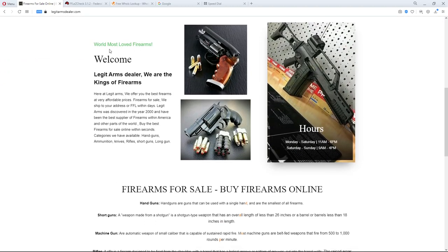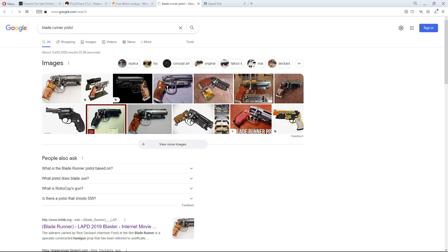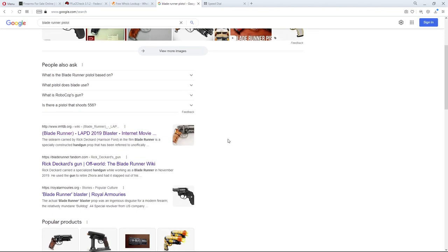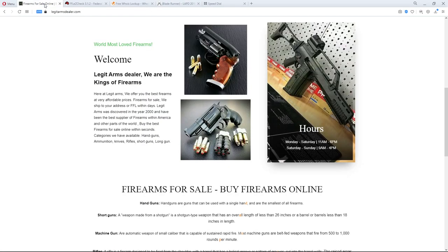It says 'world most loved firearms' — it should be 'world's.' Here's a picture of a pistol, and I recognize it — it's the pistol from Blade Runner. Notice the amber handle, aluminum bottom, and smooth top. If you search 'Blade Runner pistol' on Google, you can see it on IMDB too — it has a bolt, double triggers. So they're actually showing you a fictional firearm on their site, as if you can buy it.